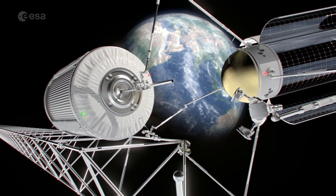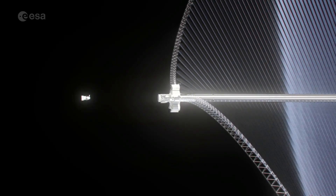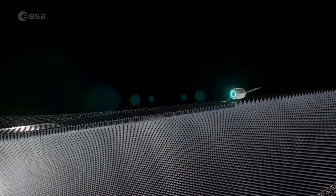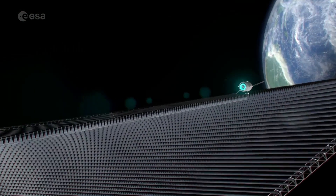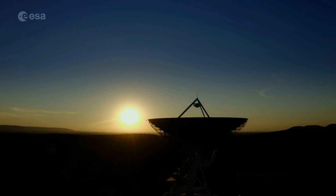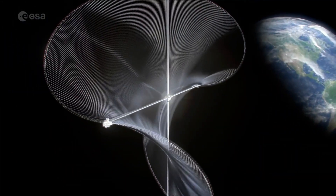This innovative project has the potential to meet a significant portion of Europe's energy demand, supporting the goal of a net-zero carbon economy by 2050. Currently undergoing feasibility studies, Solaris is set to revolutionize renewable energy and pave the way for a sustainable future, providing a cutting-edge solution to the world's growing energy needs.